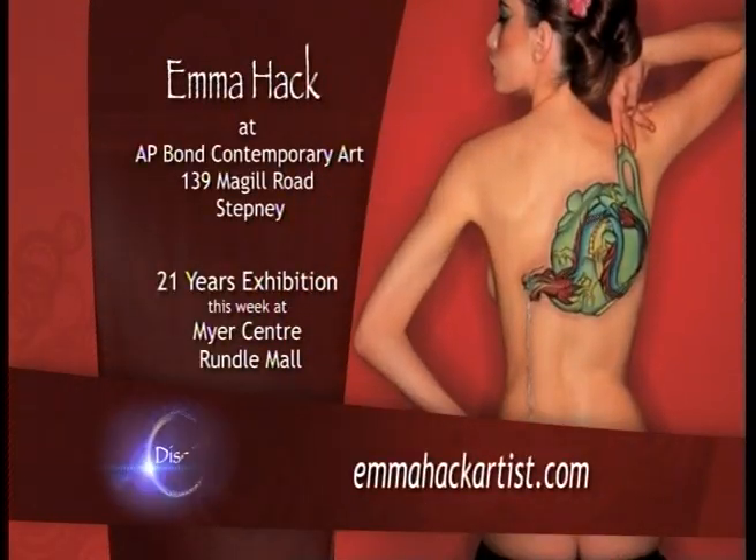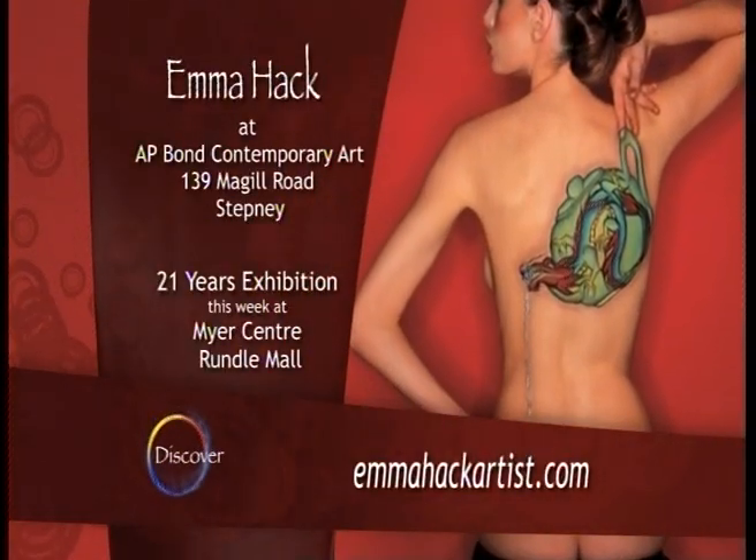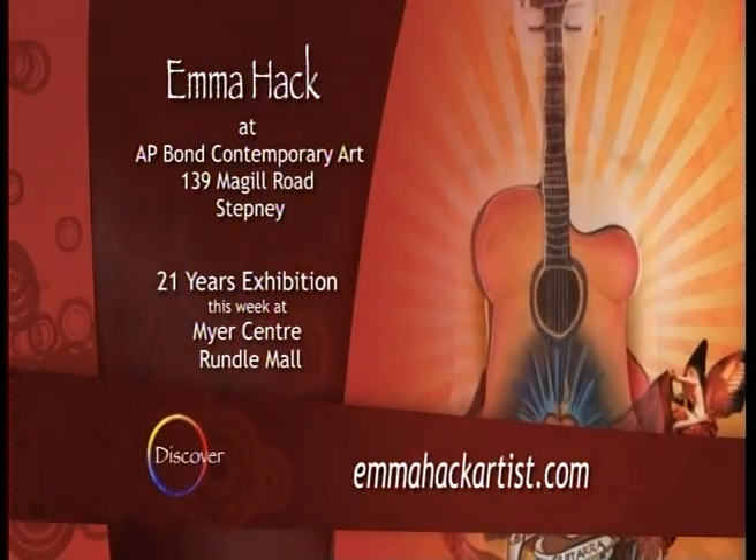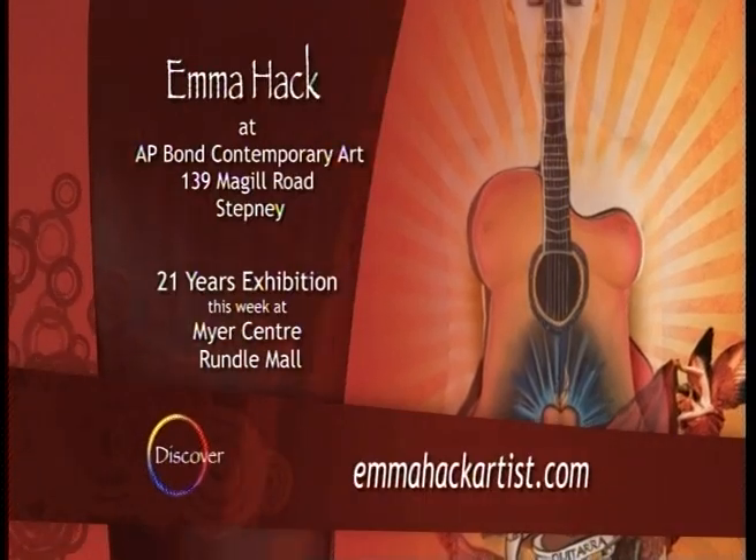It would be fantastic to take my art to the world. I'm really excited to be working with the Florence Broadhurst designs for this next collection, so I think it's going to be really strong. And this coming week you'll find an amazing audio-visual exhibition celebrating 21 years of Emma's body art at the Myer Centre in the City.